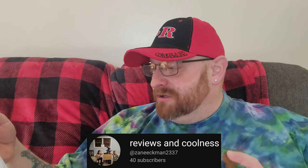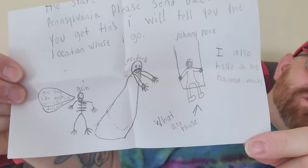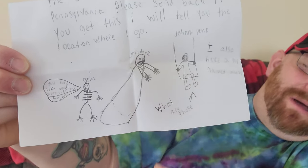Next we have this one from Zane in Gilbertsville, PA — it says 'urgent message' on it. 'That Nate Guy on YouTube — I am the kid that made pizza on Saturday Night Snack and a Movie. I want to see if I can collab. My channel is Reviews and Coolness. Please send back if you get this and I will tell you the location.' There are pictures of Grim, Johnny Punk, and Mr. Dark — Mr. Dark is jumping up to scare, Grim is saying 'you look like death warmed over my friend,' and then Johnny Punk with 'what are those.' Also: 'I have a pup named Monty.' Thank you for that awesome urgent message Zane!